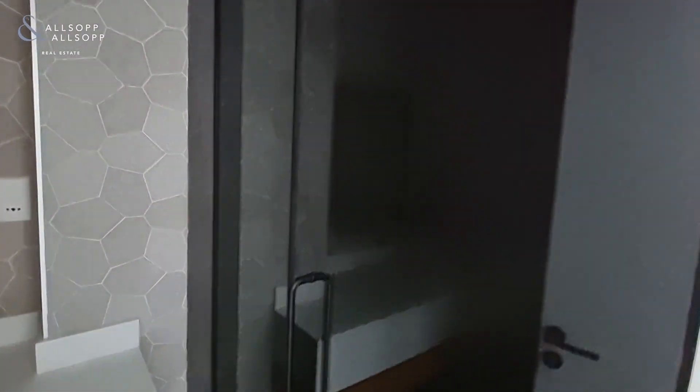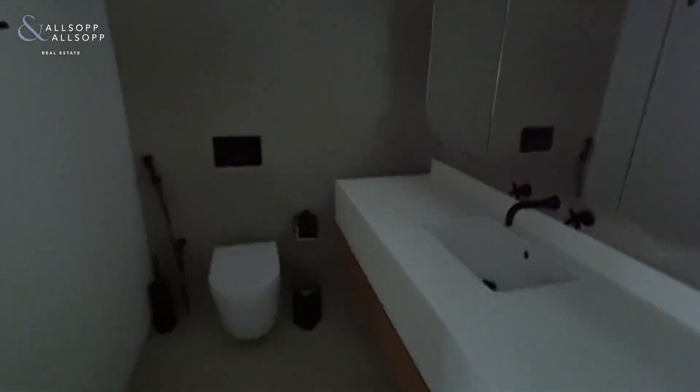You have a modern master bath out here with a shower in here and a separate toilet.